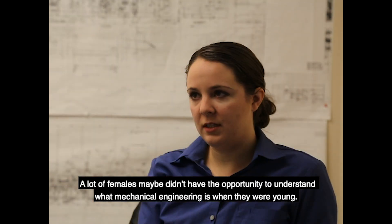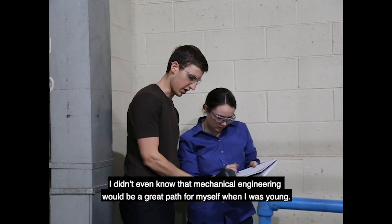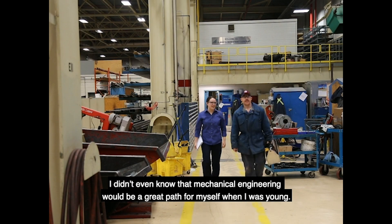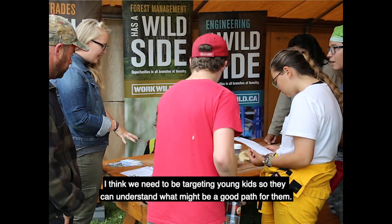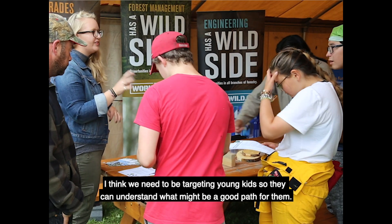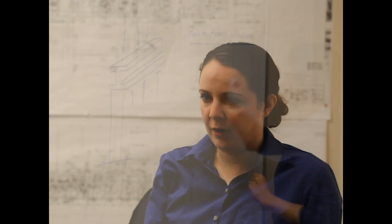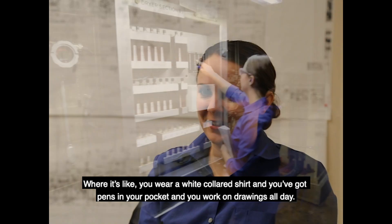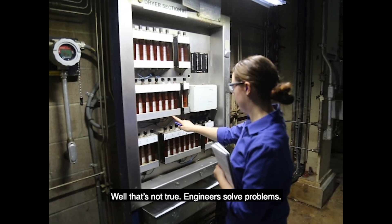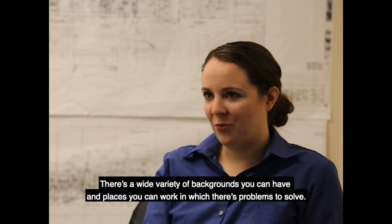A lot of females maybe didn't have the opportunity to understand what mechanical engineering is when they were young. I didn't even know that mechanical engineering would be a really great path for myself when I was young. I think we need to be targeting young kids so that they can understand what might be a good path for them, because engineering has this real stigma associated with it — like you wear a white-collared shirt, you've got pens in your pocket, and you work on drawings all day. Well, that's not true. Engineers solve problems, so there's a wide variety of backgrounds you can have and places you can work where there's problems to solve.